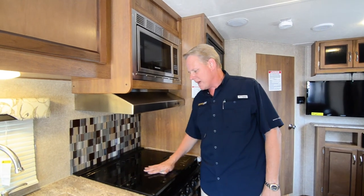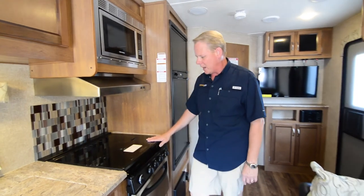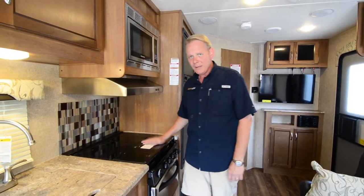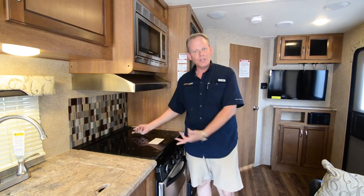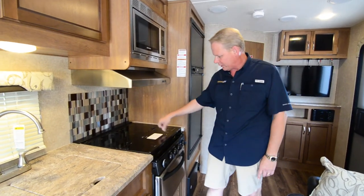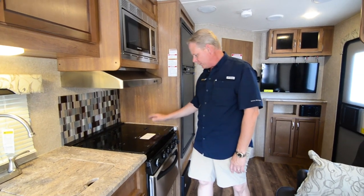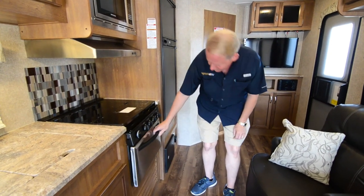With the metal tops, they're somewhat flimsy and you really can't use that area for very much. With this glass, you can actually use this area. You might not want to use a cutting board because you could scratch the glass, but you do have a nice firm substrate that you could use for a variety of different kitchen tasks. Down below we have our oven — LP gas oven.